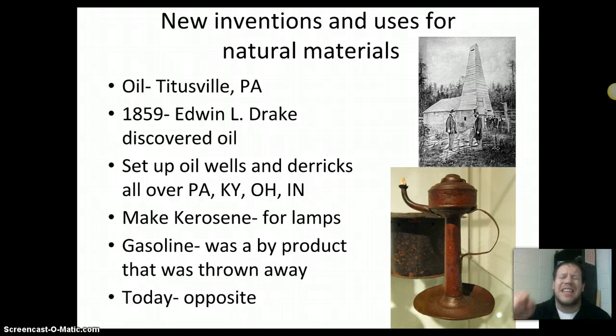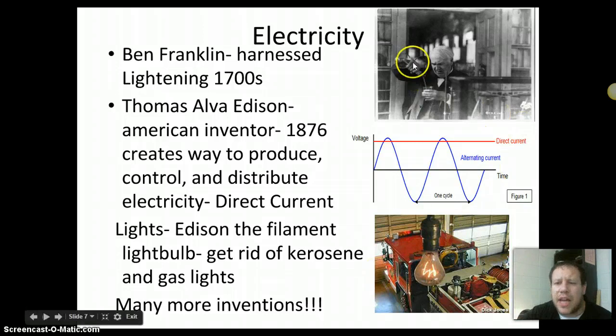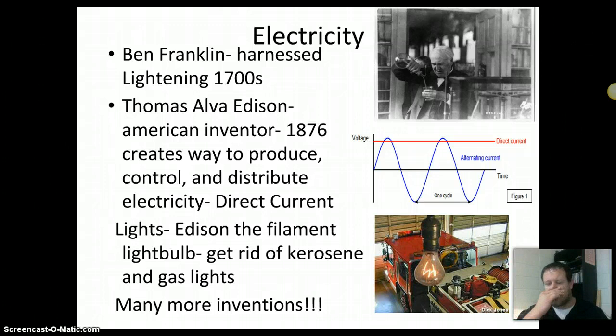Electricity was another big thing we figured out. Ben Franklin had harnessed electricity from lightning, but we still couldn't use it in a controlled way. Thomas Edison — we'll talk more about him in class — was an American inventor who found a way to produce, control, and distribute electricity. He made a generator using magnets, distributed it along wires, and used it in the Edison light bulb. Inside the bulb is a vacuum with a filament to create light.